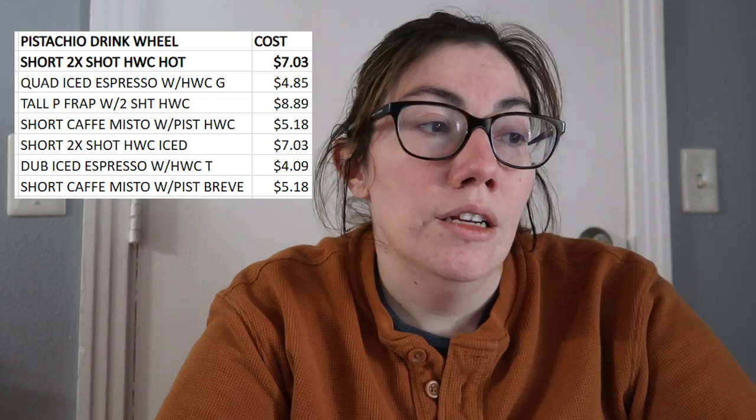The result was drink A — the short double shot with heavy cream and one pump of pistachio, hot version. That is a seven dollar drink. The cheapest drink on the list is the double iced espresso with cream and flavor in a tall cup at only four dollars. The most expensive is eight dollars and 89 cents — the tall pistachio frappuccino with modifications. Since that ups the price, I'm going to make another frankenfrap.